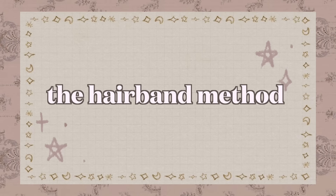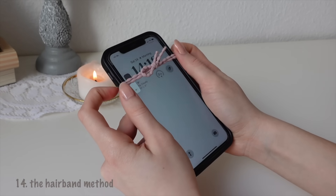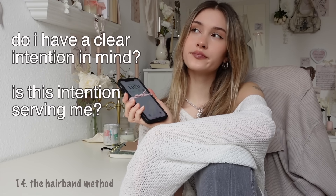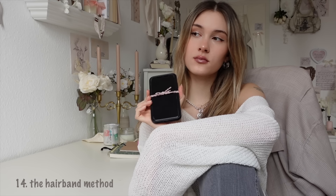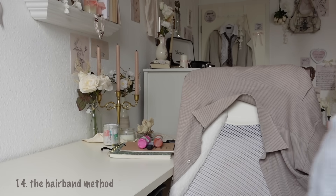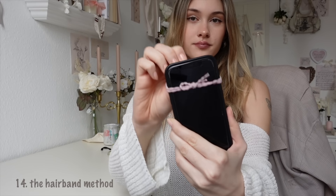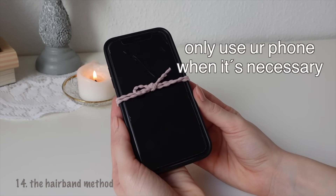Put a hairband around your phone. Putting a hairband around your phone prevents mindless scrolling because every time you see it, you can ask yourself: do I have a clear intention in mind? Is this intention serving me? And am I spending my time in the right way? If the answer to any of these questions is no, put away your phone. But if you have a clear intention in mind, you can remove the hairband and use it. This teaches your subconscious mind to only grab your phone when it's necessary.